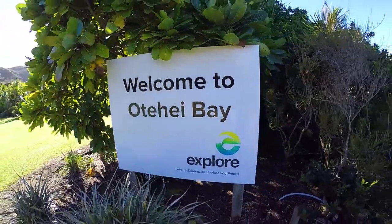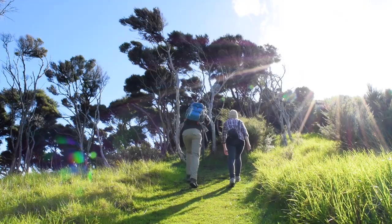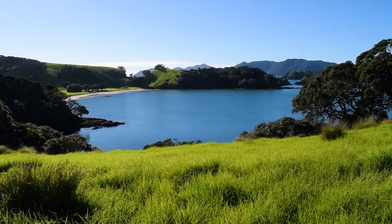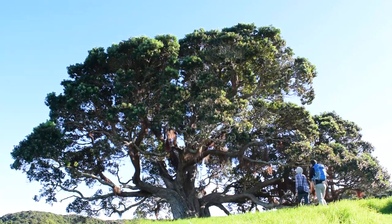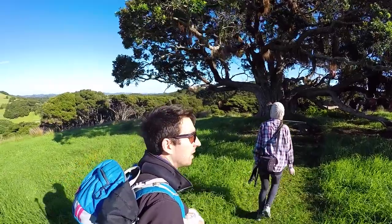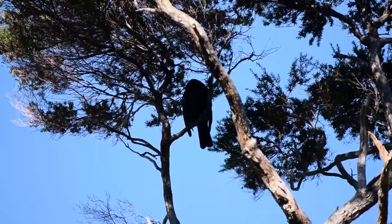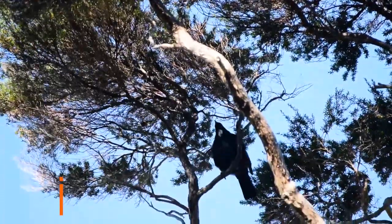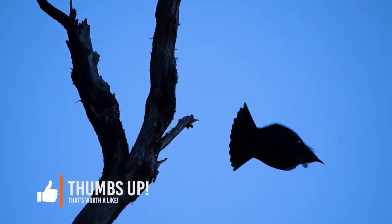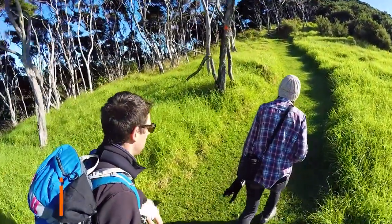There is actually a lot that you can do on Urupukapuka Island. They have a cafe with a licensed bar, you can hang out by the beach, and obviously there are heaps of walks — and you guys know us, we make sure to hit the walking trails. Almost instantly we hit some massive Pohutikawa trees. This is a gigantic tree, and the Pohutikawa is actually New Zealand's Christmas tree because it blossoms around Christmas time. But the main attraction at this time of year are all the native birds — we see heaps of tuis hanging out on the massive tree.